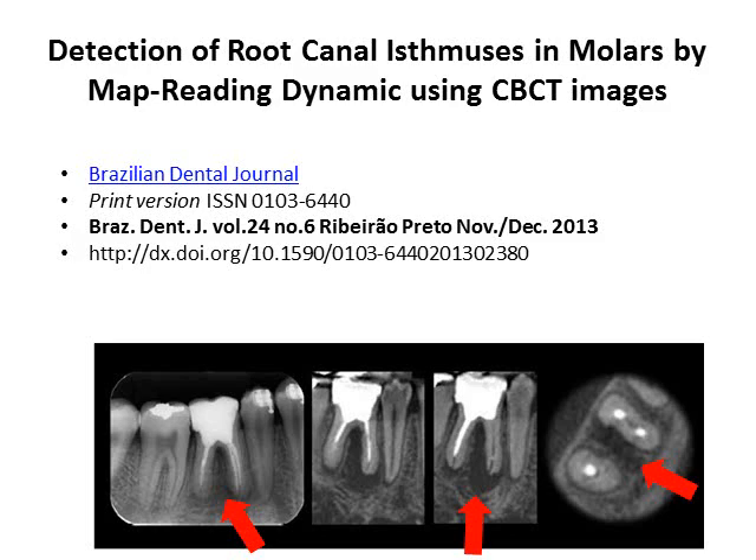We now find failure more often in X-rays using the CBCT. Even conventional dentists are starting to recognize failure in root canal teeth. Notice where the red arrows are and the bone is darkened.